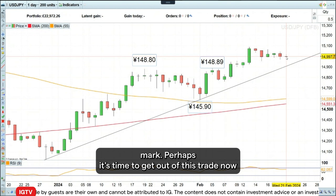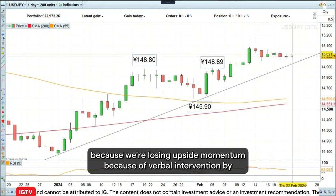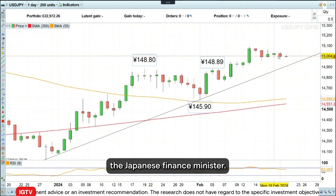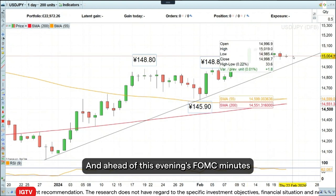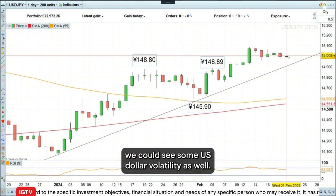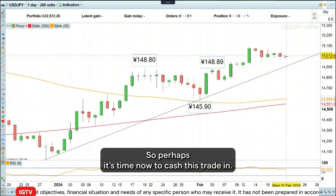Perhaps it's time to get out of this trade now because we're losing upside momentum because of verbal intervention by the Japanese finance minister. And ahead of this evening's FOMC minutes, we could see some U.S. dollar volatility as well. So perhaps it's time now to cash this trade in.